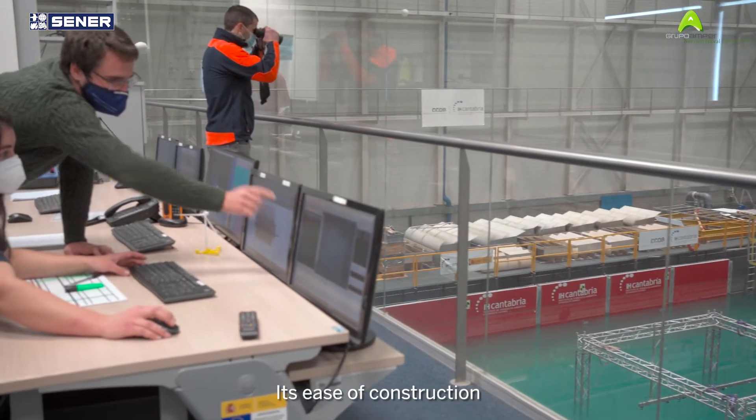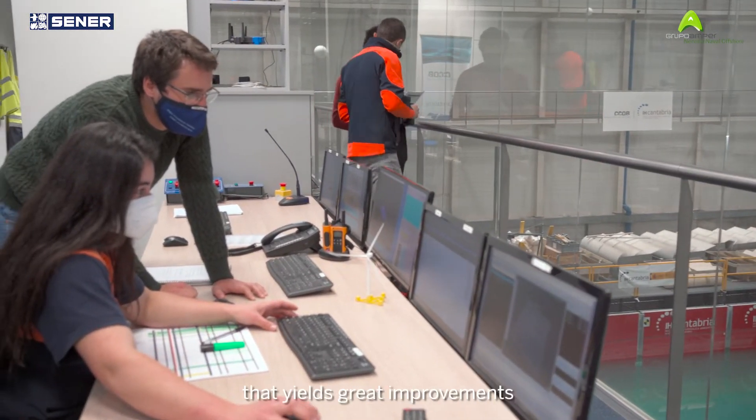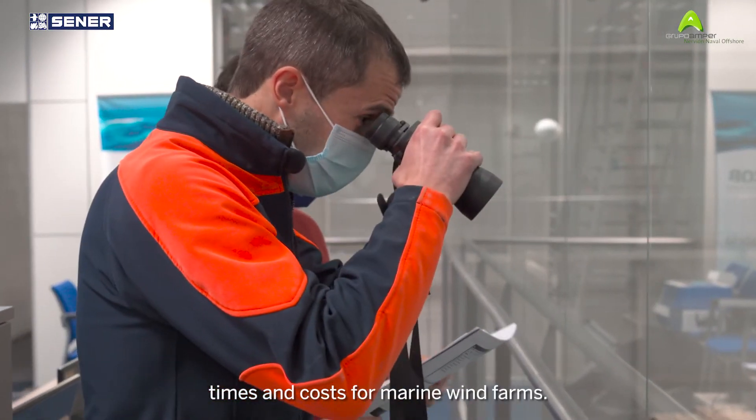Its ease of construction allows for large-scale modular manufacturing that yields great improvements in production times and costs for marine wind farms.